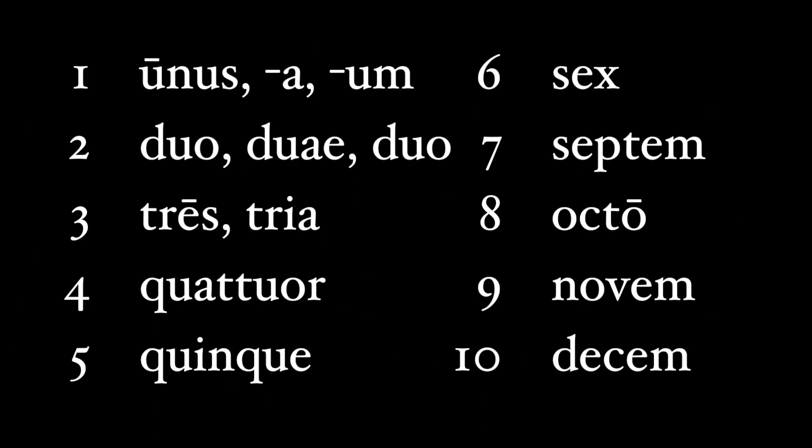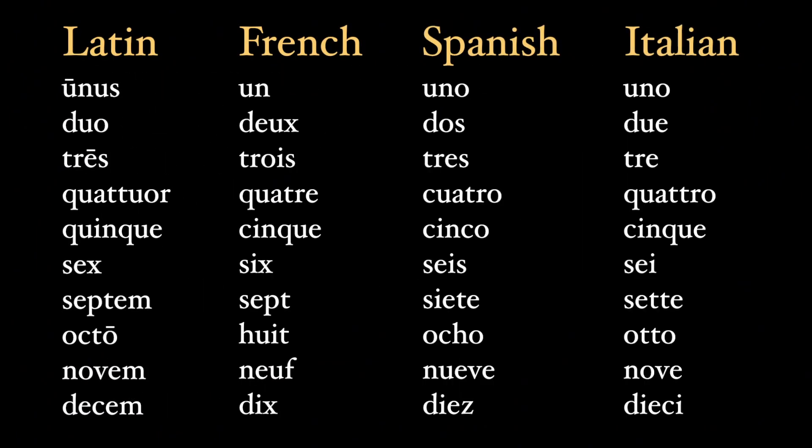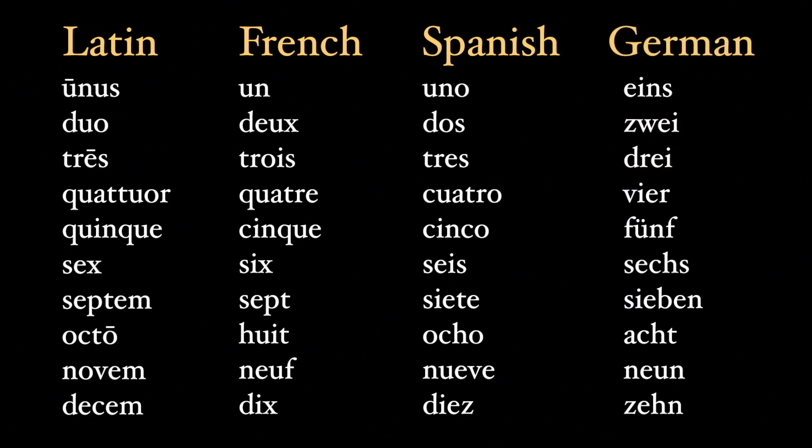Let's stop here for a second and compare the first ten numbers in Latin to those in French, Spanish, and Italian. Here you can easily see how Latin is the mother tongue of all of these. And if you already know how to count in a daughter language, the Latin numbers should be a cinch. And just for fun, here's the German. German didn't come from Latin, but it shares a common ancestor thousands of years ago, and you can see the similarity between these cousin languages.